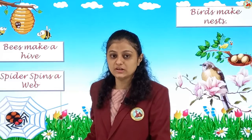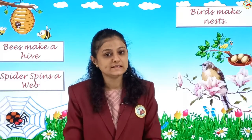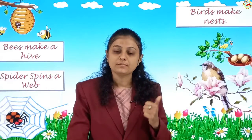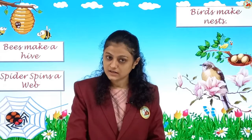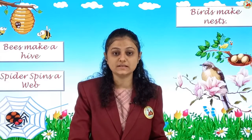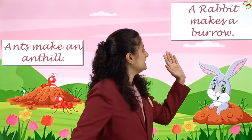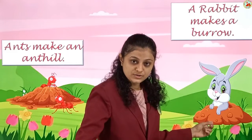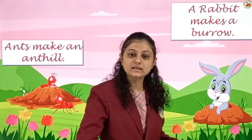Revise these every day after learning so you can remember easily. Then: birds make nests. Birds lay their eggs in the nest — we have seen this in lesson number 6. Then a rabbit makes a burrow. It digs a burrow in the soil. You can see it digs inside and lives inside the burrow.